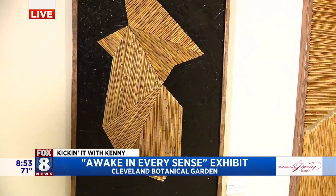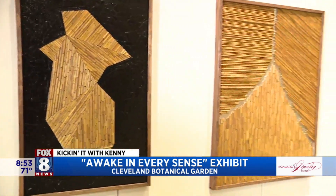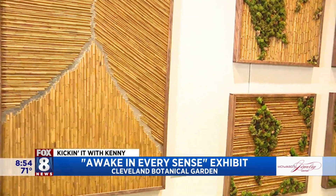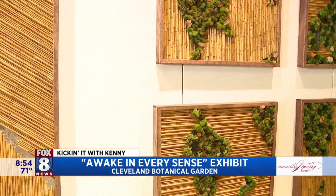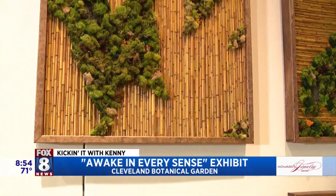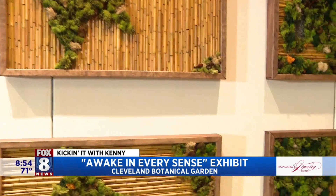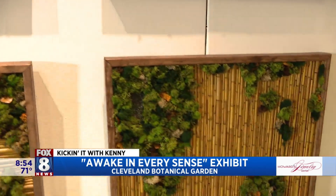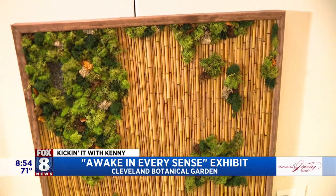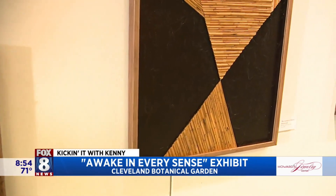I try to mix in what might seem like an unnatural material with the bamboo to kind of force that contrast. And looking at the bamboo, you can literally see brush strokes, indirectly — the way you've used the bamboo to create texture. I'm big on texture. With these reeds, what's really cool is when you change the direction of them on the canvas, you can really create dimension on the flat surface. The way they catch the light is just really interesting to me.